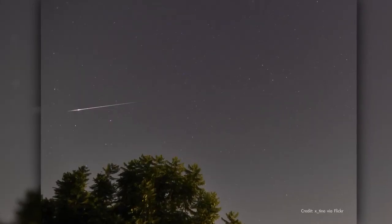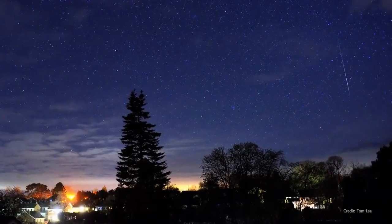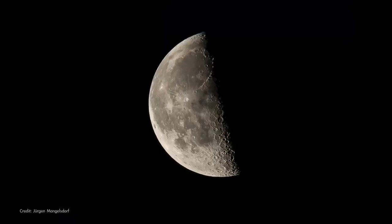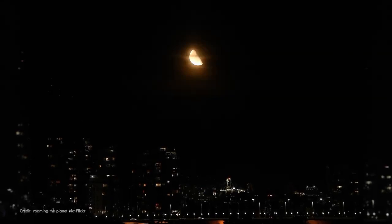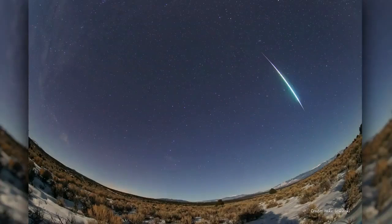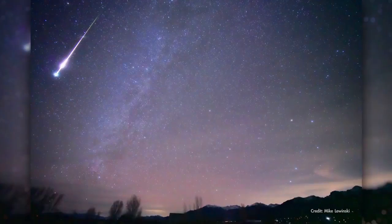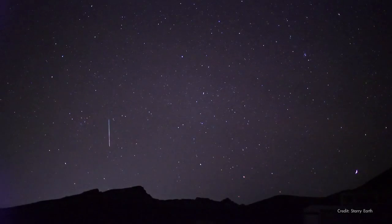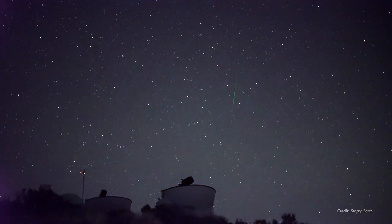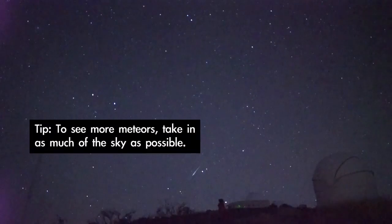The year kicks off with a Quadrantid meteor shower which peaks after midnight on January 4th. Light from the third quarter moon will brighten the sky on the peak night, causing fainter meteors to be lost from view. But the shower does produce a decent number of bright meteors called fireballs, so it can still be worth your time. If viewing from a dark sky location, you may see 20 to 25 meteors per hour at the peak. You can catch a few meteors in the few days before or after as well.